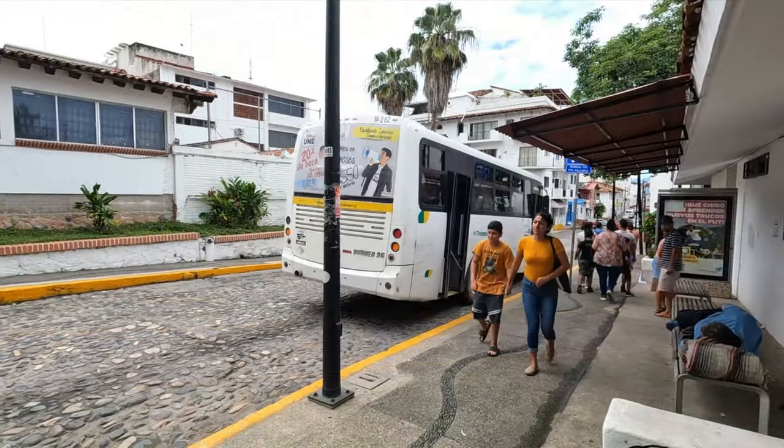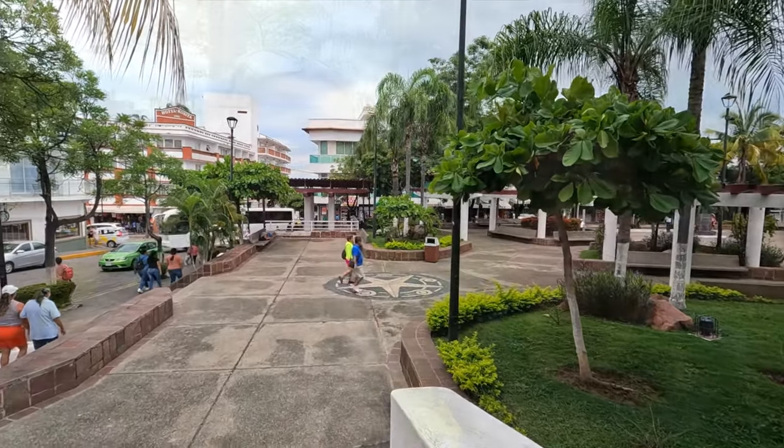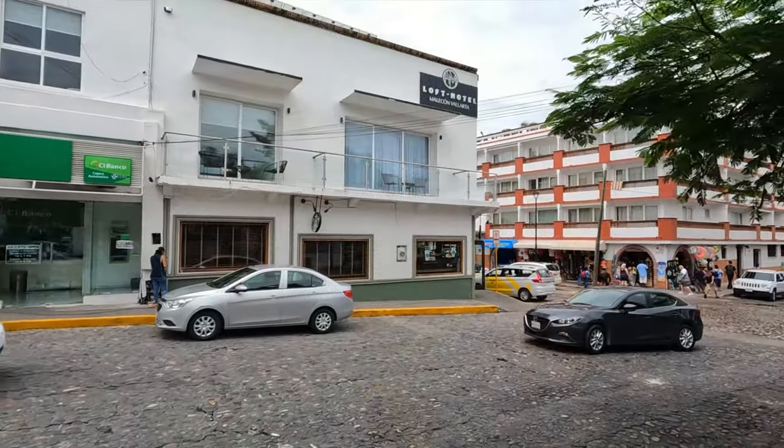We made it to old town, the downtown area — we're about a block from the Malecon. Really easy to get here, about a 20-minute bus ride. It said 10 pesos on the bus; we gave them a dollar each, which was more than enough to cover it. We're right by the Starbucks in old town here.